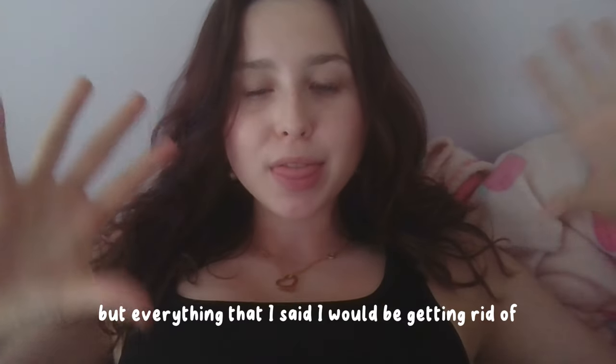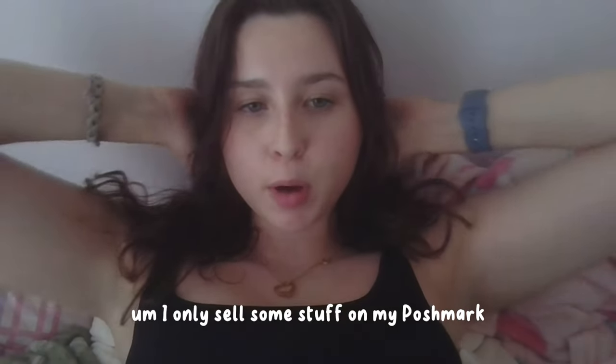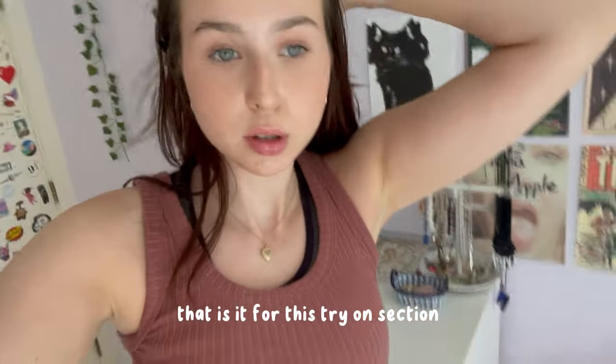Everything I said I'd be getting rid of in this video — it'll be on my Star Xoxo Vintage Depop. I sell some stuff on Poshmark too, but everything goes to my Depop. My account name will be in the description box below.